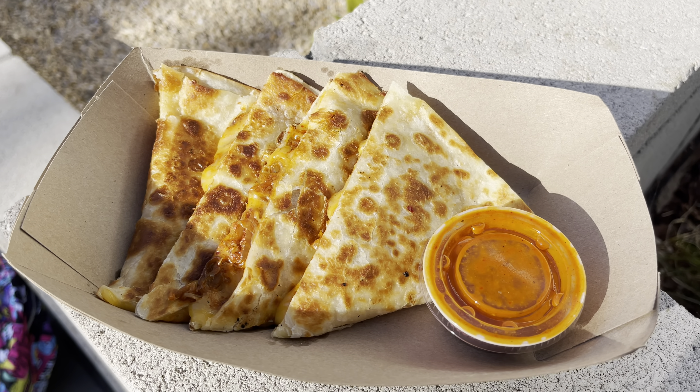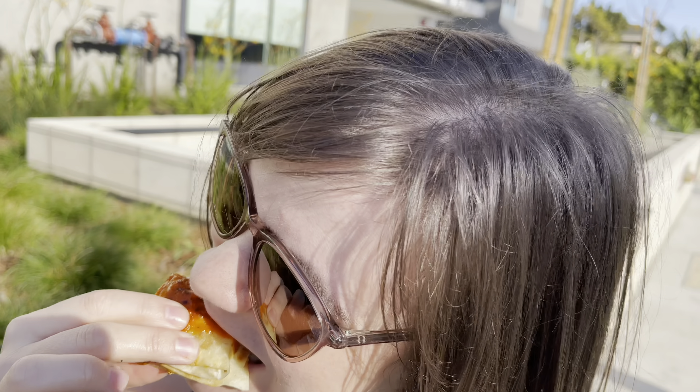Besides the tacos, I got the cheese kimchi quesadilla. This is my absolute favorite thing to get at Kogi. You don't typically think of Korean food mixed with melted cheese and a flour tortilla, but it works so well — it's amazing. It comes with a chili sauce to dip it in. If you know anything about me from watching these videos, you know I love spicy food. The combination of the kimchi and the cheese is amazing — it tastes so good and has a nice kick to it. Must get. And Isaac tried a little bit of it too — this is legit, this is so good.